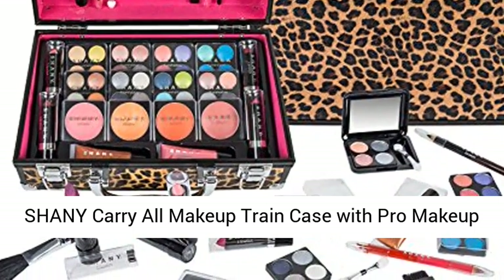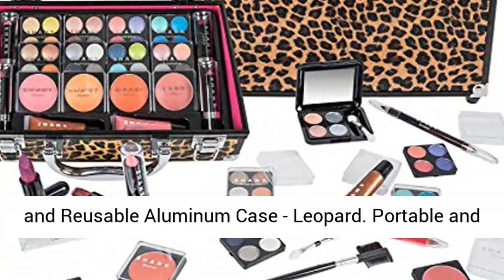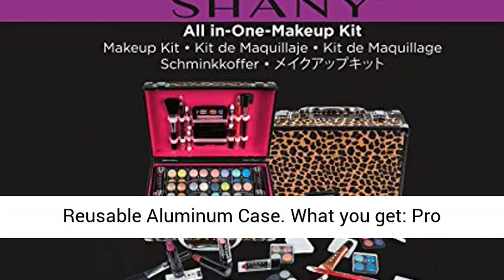Shaney Carry All Makeup Train Case with pro makeup and reusable aluminum case, in Leopard. Portable and durable train case which comes in stylish colors, reusable aluminum case.